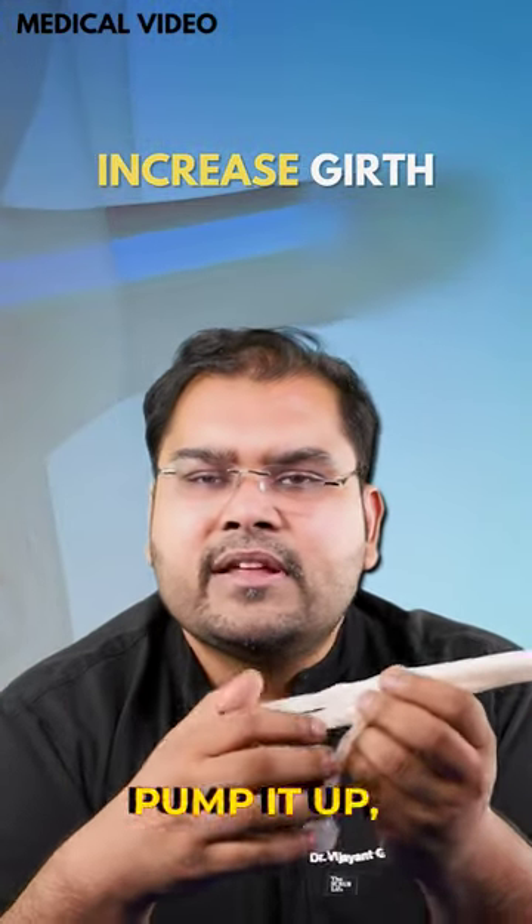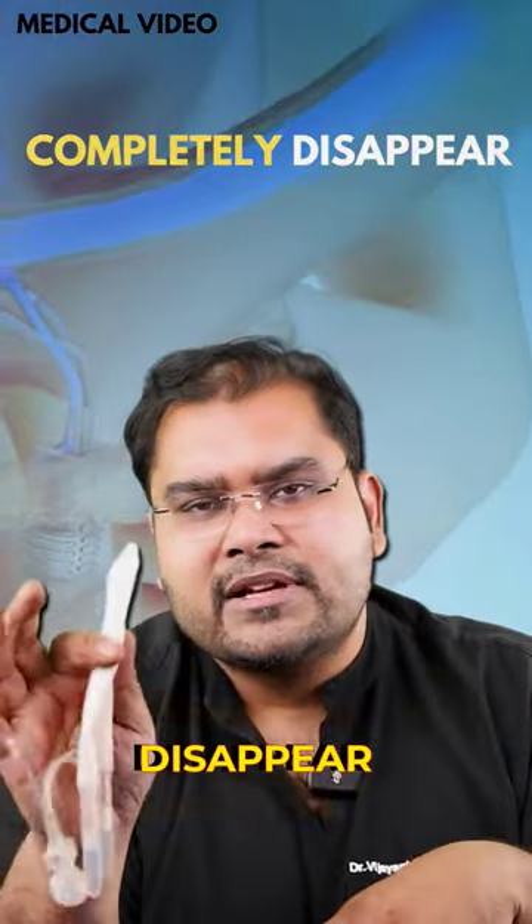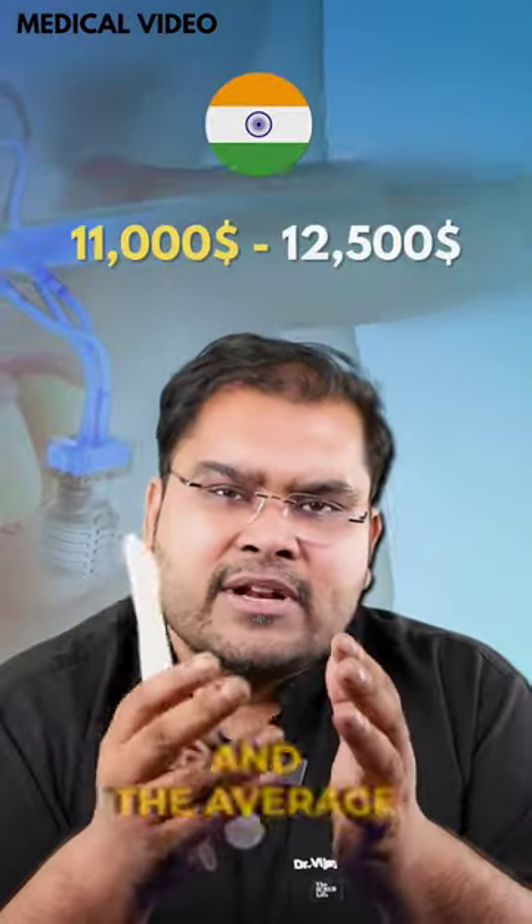When patients pump it up, they feel that the penis is increasing in size. They are mimicking a natural erection and completely disappear once sex is over.